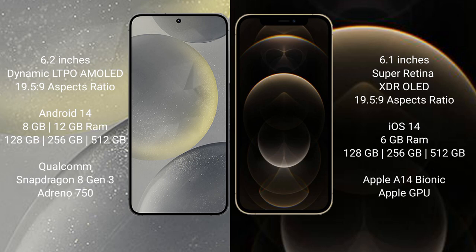Samsung Galaxy S24 runs on the Android 14 operating system. iPhone 12 Pro runs on the iOS 14 operating system.